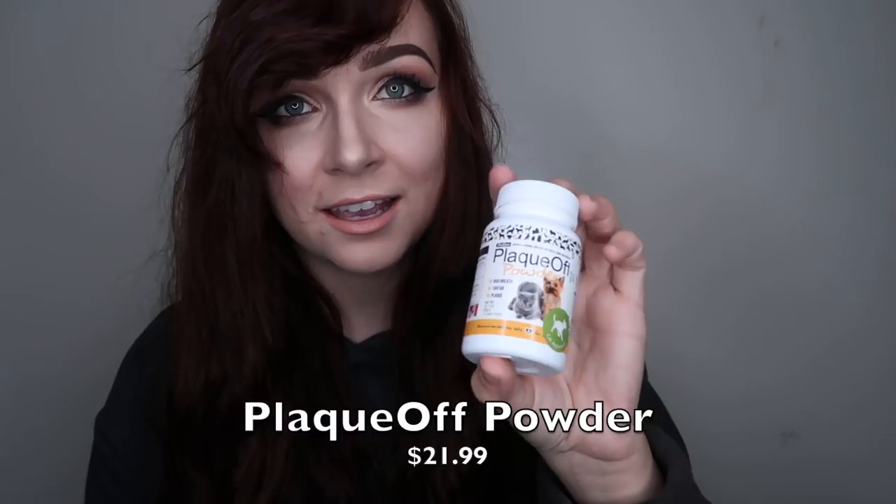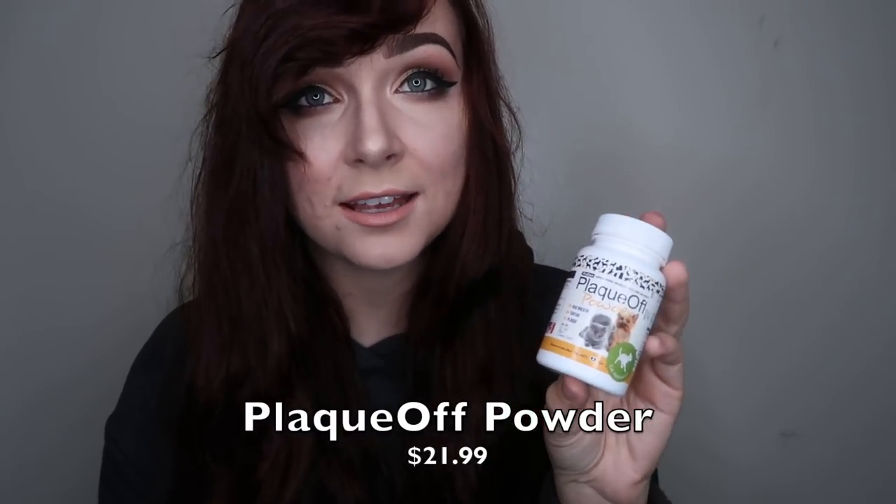One thing I forgot to show from Pet People is Plaque Off — it's a sea kelp powder you add to your dog's and cat's food. It helps raise the enzyme level in the mouth, which keeps plaque and tartar on their teeth down. It was hiding at the bottom of the bag.